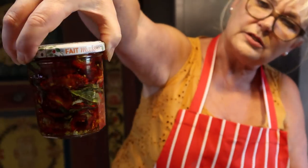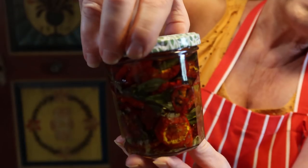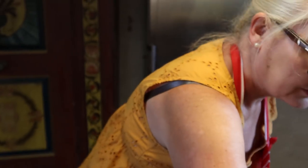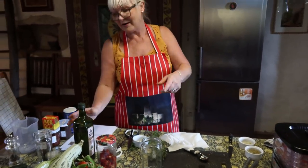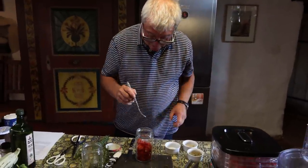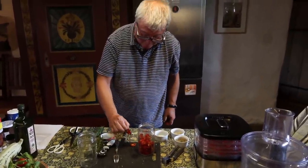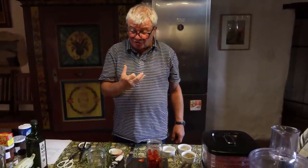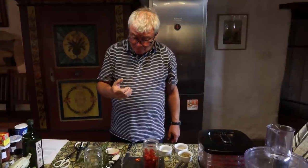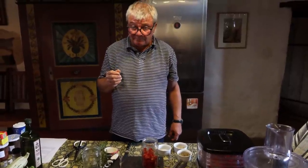That looks a thing of beauty, doesn't it? It's really attractive. You could give that when you get invited to friends' houses — it's a great idea. Now I'm going to try the dried tomatoes — I've not tried the preserved ones yet. I've eaten an awful lot of the plain dried ones. They are a bit like sweeties so you can't stop eating them. The flavor is intense — with olive oil and herbs they're better than ever. You could just have them like that in a sandwich.